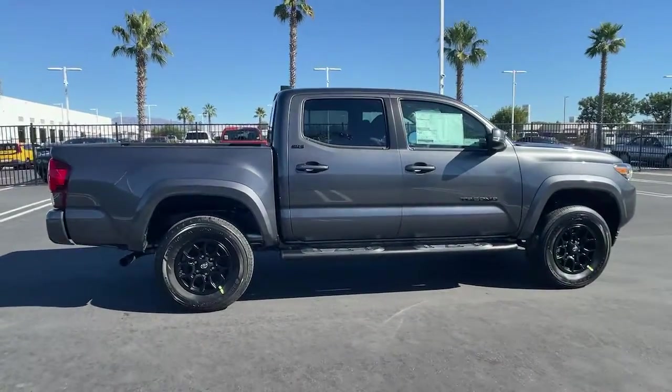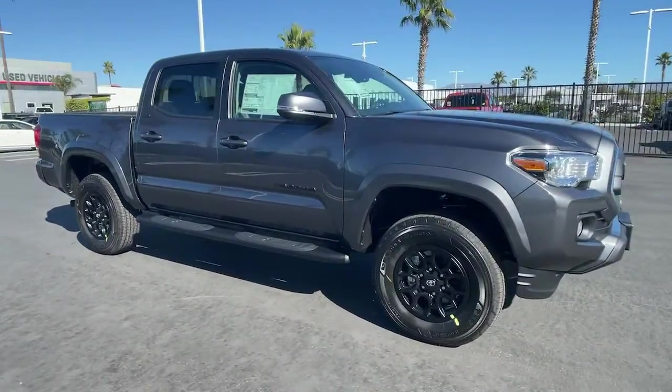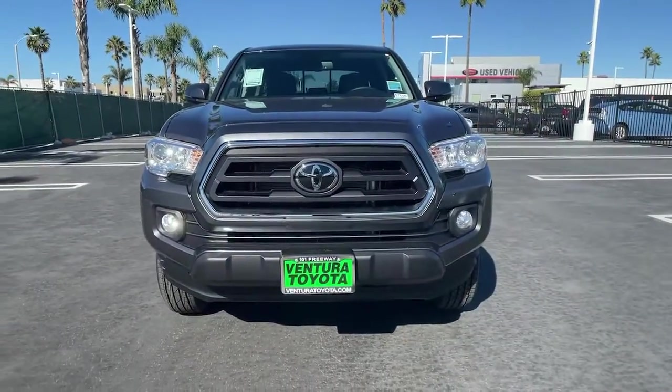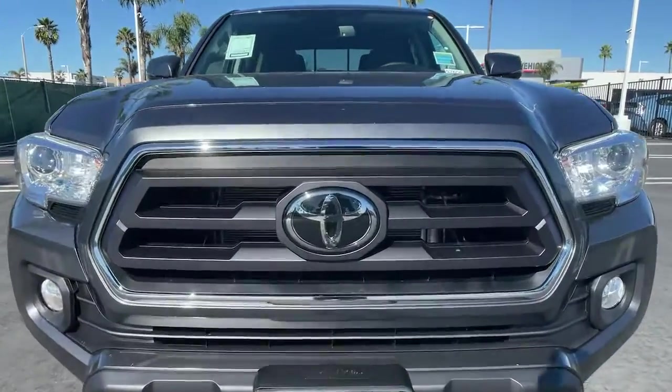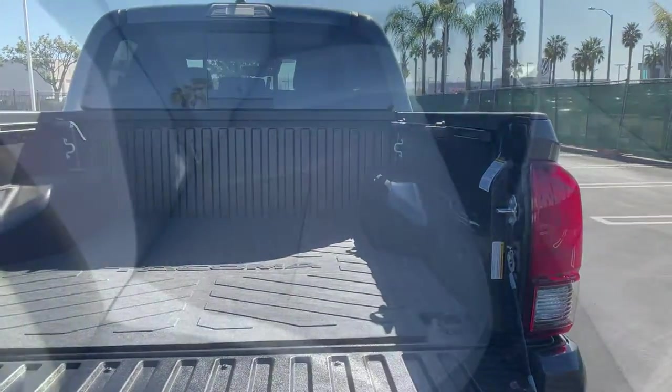These are just some of the great options this vehicle comes with: keyless entry, fog lamps, V6 cylinder engine, adaptive cruise control, 4x4, iPod and MP3 input, satellite radio, backup camera, leather-wrapped steering wheel, and front tow hooks.